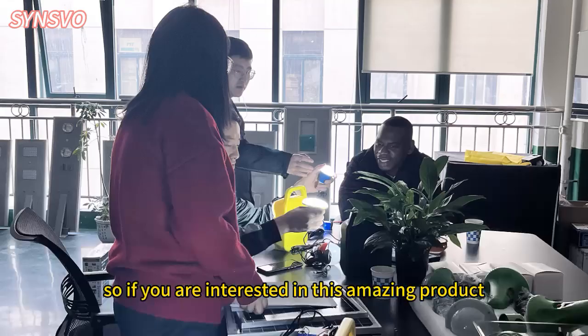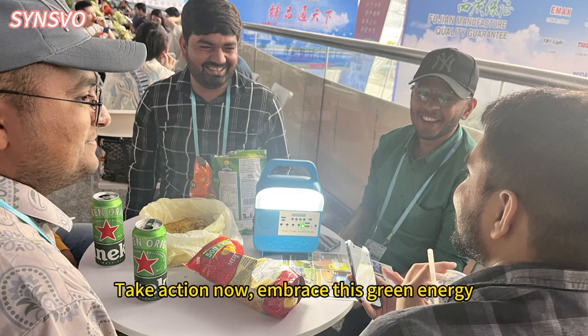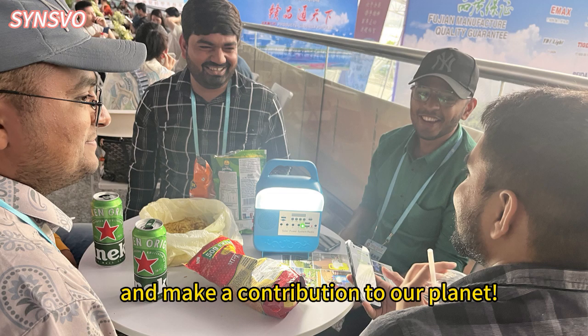So if you are interested in this amazing product, take action now, embrace this green energy, and make a contribution to our planet.